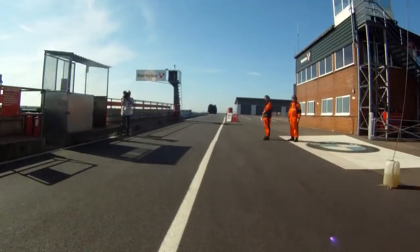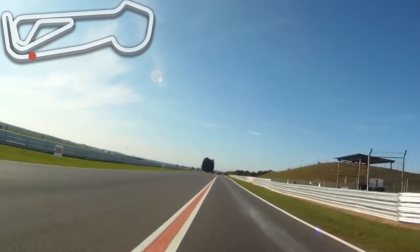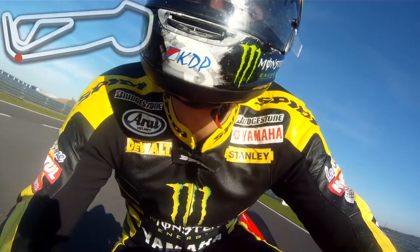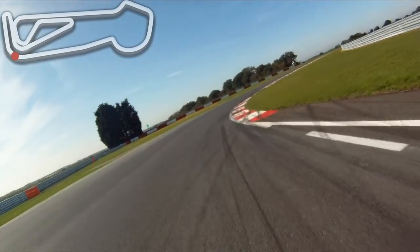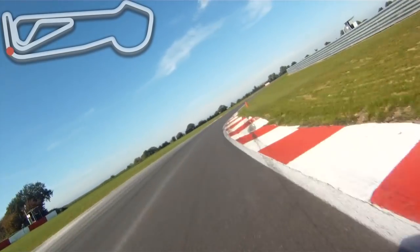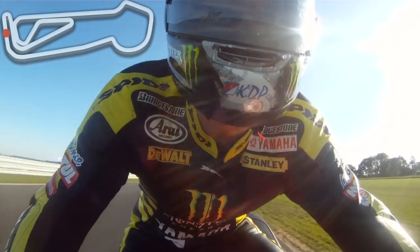Now entering the Snetterton 300 circuit from the exit of the pit lane. Into Rich's Corner here — on a superbike we'll be taking it in third gear. Two apexes, hit the second apex now, on a little short straight to the first gear hairpin at Montreal.